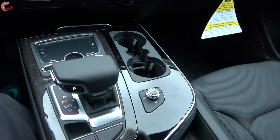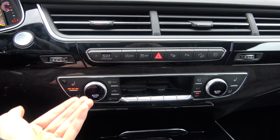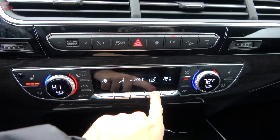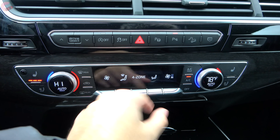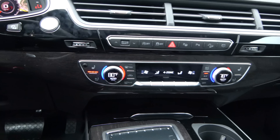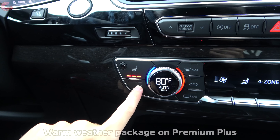Sound quality is excellent. The Prestige comes with a four-zone automatic climate setup, while the Premium Plus and Premium come with a three-zone automatic setup. That also gives you these cool touch-sensitive toggles — you can hover over them and get a preview of what you're changing before you actually change it. This is a pretty cool setup and it's also very easy to use.